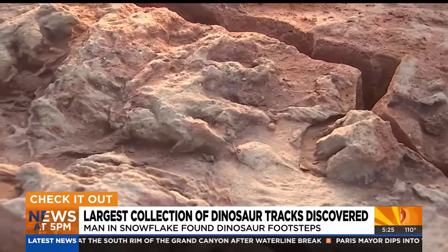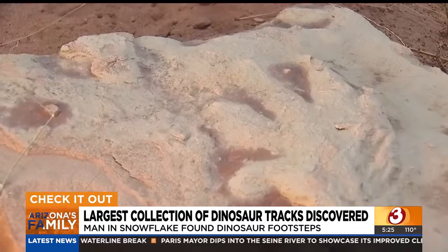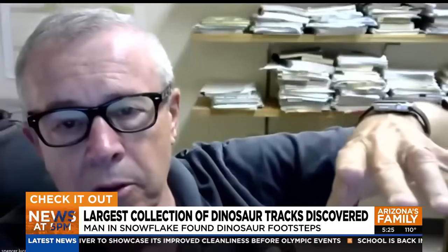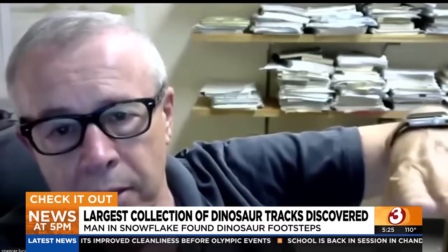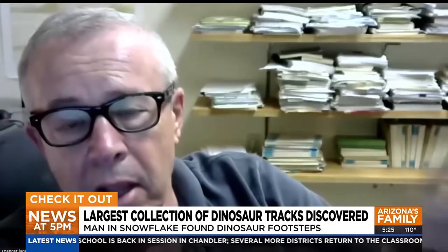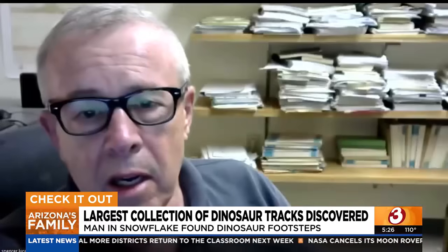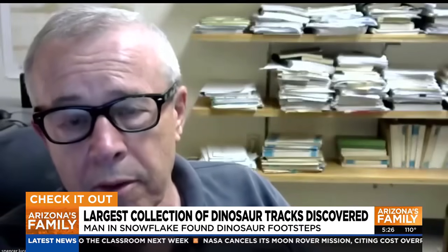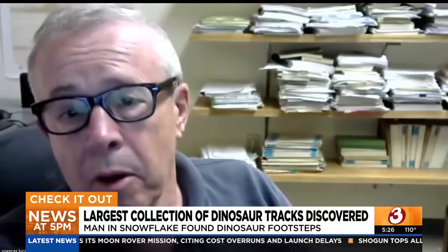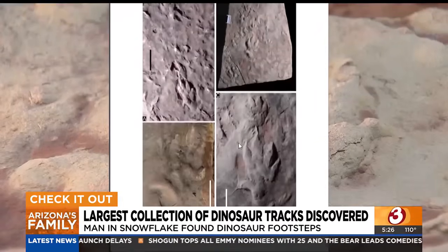He knew he had something incredible, so he reached out to Spencer Lucas at the New Mexico Museum of Natural History and Science, who brought a team of paleontologists to Lang's home. The animals were not walking on the sandstone — they were walking on the clay, and then when the sandstone was deposited and laid down, it filled in. It is the most extensive and well-preserved footprint locality of its age in North America, which makes it one of the best in the world. Now there's a scientific paper on the tracks and they're at the New Mexico Museum for further study.